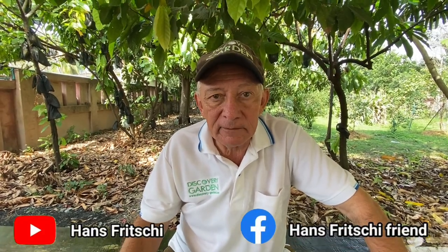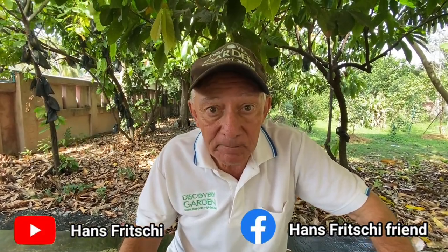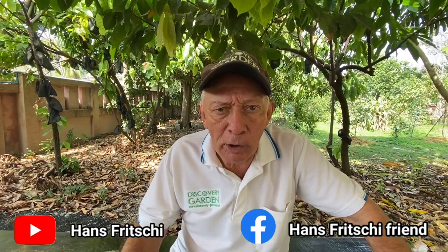Welcome to Discovery Garden Patea. My name is Hans Fritschi. I am going to talk about spicy stuff today.